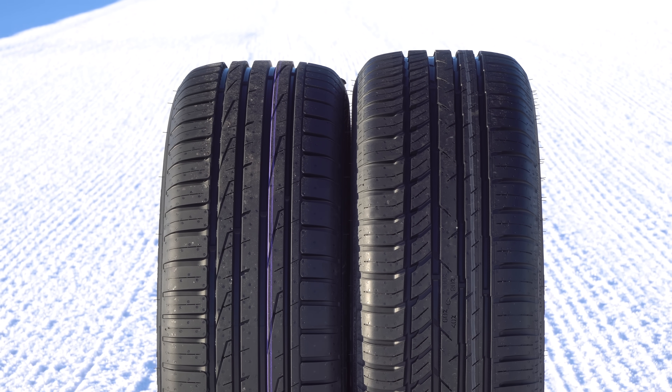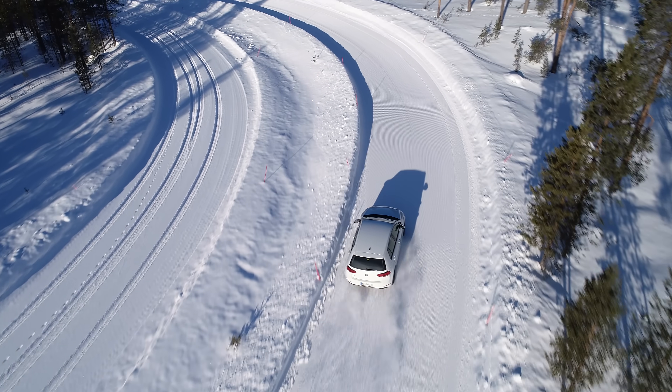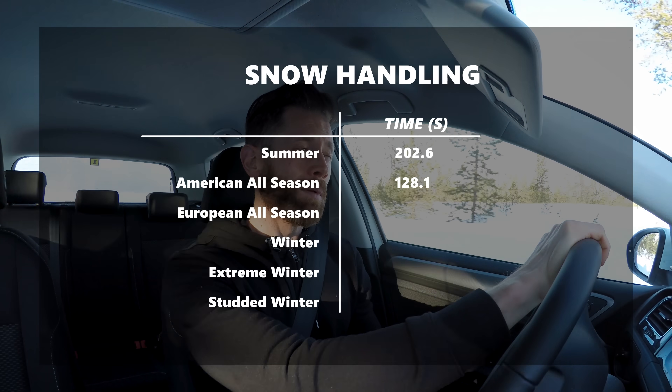Despite looking fairly similar to the summer tyre, the American all-season tyre does offer a little bit more grip. I wouldn't call it a tyre you'd want to use in heavy snowstorms or if you're in an area that gets a lot of snow, because traction and braking are still limited. But it lapped in 2 minutes 10.1 seconds — over a minute quicker than the summer tyre, with fewer scary moments.